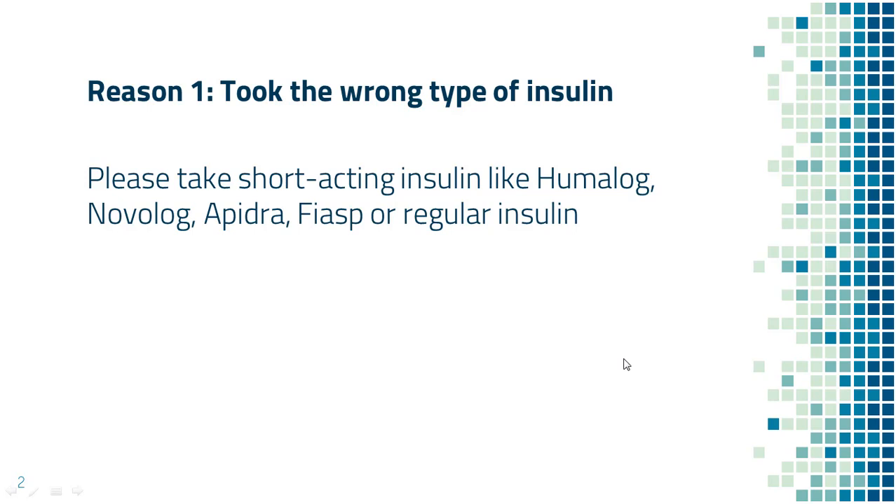Some people took long-acting insulin like Lantus, Levemir, or Basaglar when blood sugar is high. Unfortunately, this will not help you right away, as it takes a long time for long-acting insulin to trickle into the body. If you want to get blood sugar down quickly, you need to take short-acting insulin.